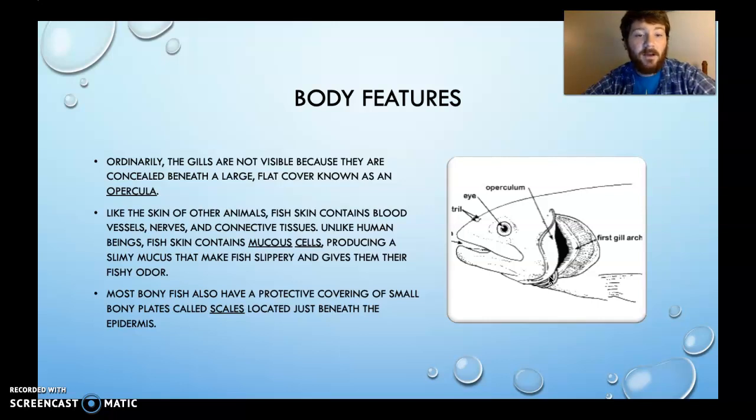Most bony fish also have a protective covering of small bony plates called scales, located just beneath the epidermis. There are lots of different kinds of scales, but we're not going to go over them.